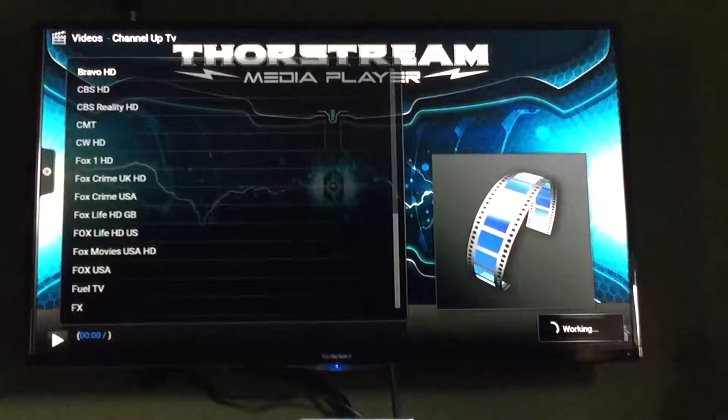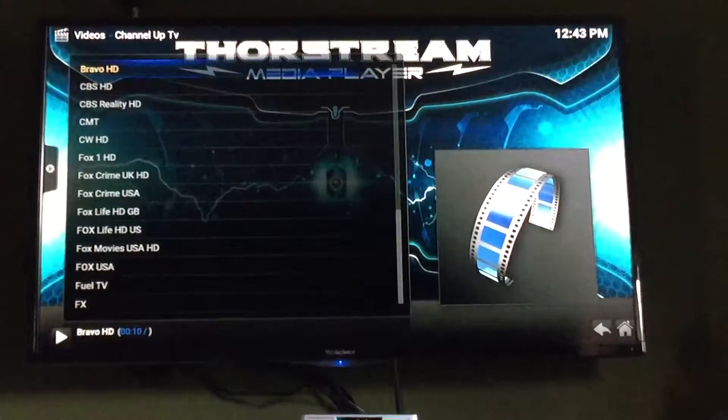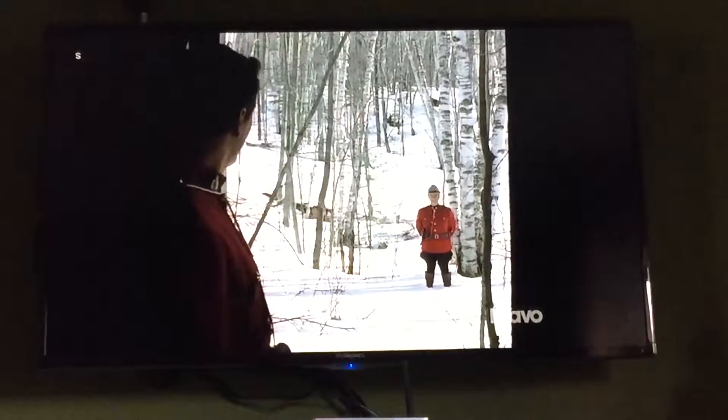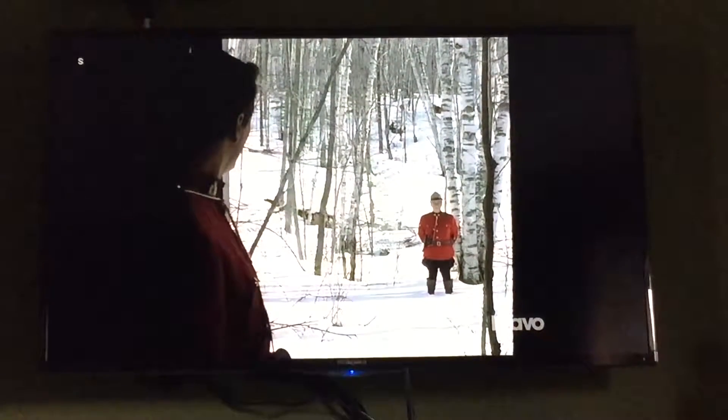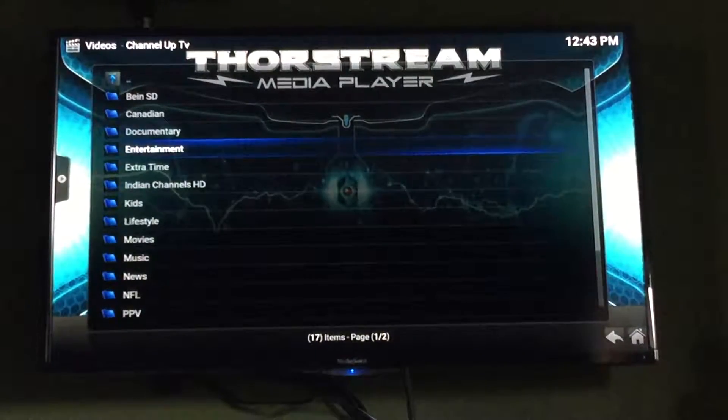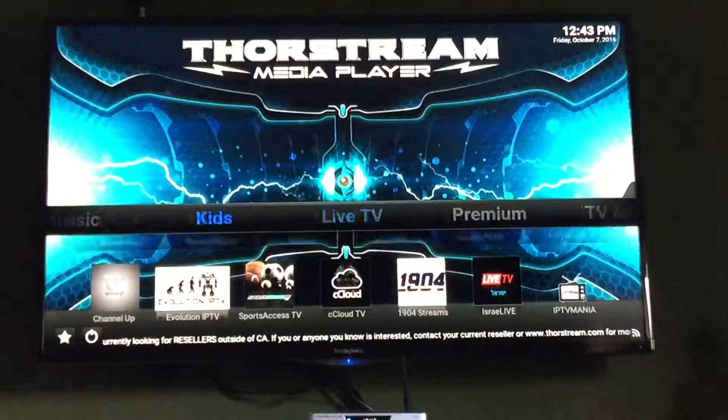It's working — on the bottom right you can see it thinking, just like a computer. And there you go, that's what's on Bravo live right now.